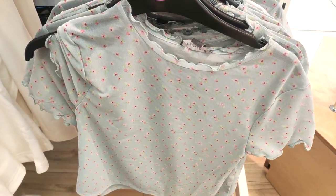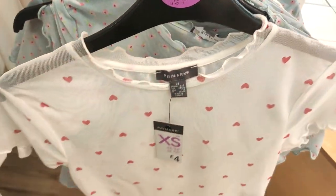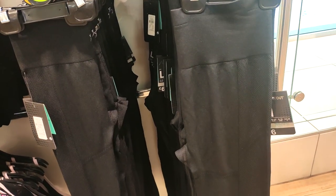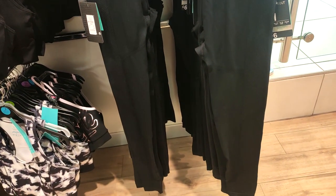These really pretty tops were incredibly cheap at £4. And by the way, if you are looking for workout bottoms, these ones for £6 are incredible.